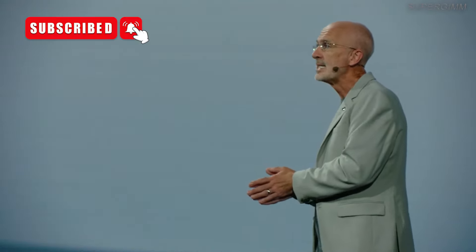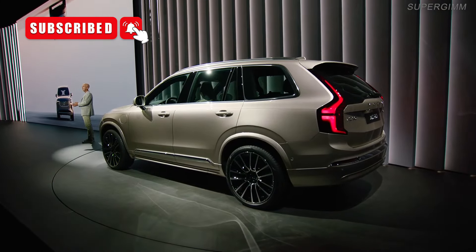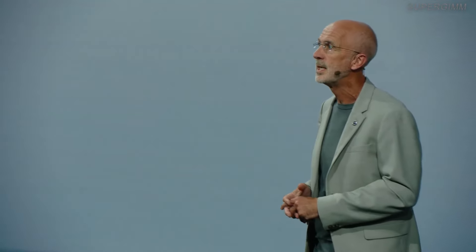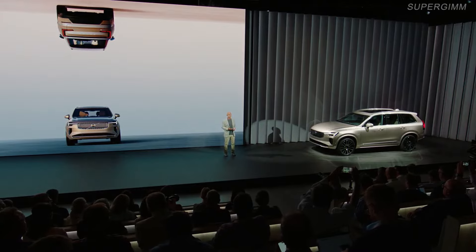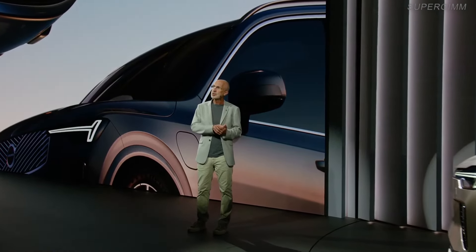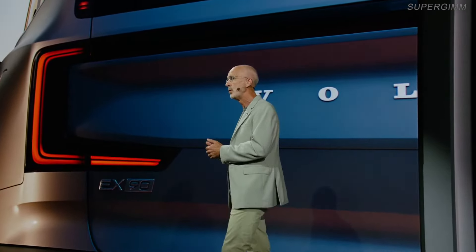A plug-in hybrid like the XC90 has an electric range to give you enough for your everyday needs, but also a petrol engine for those times where you need to go further. It's a great choice for many people at this particular point in time, both from a personal point of view and from a sustainability point of view. We've been looking at how our customers currently use our plug-in hybrid cars, and since this car was launched with the long-range variants in the past three years, around half of the miles driven in those cars are already fully electric. And that's a really powerful data point.